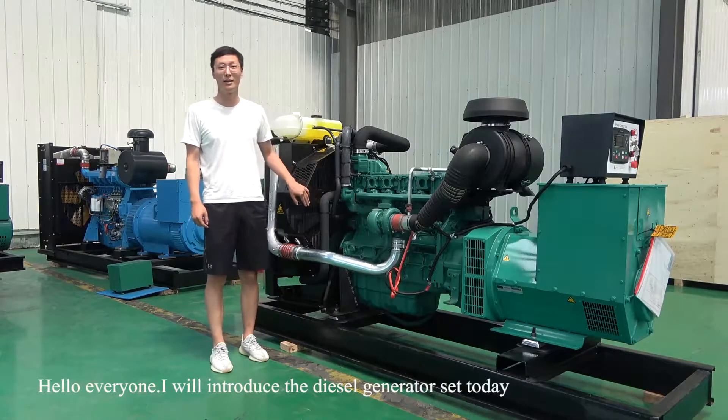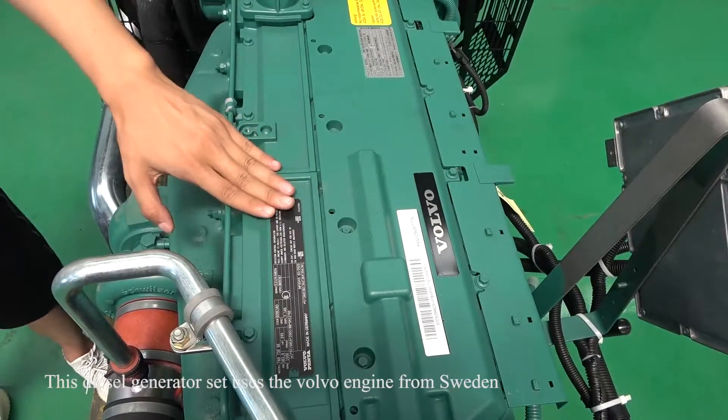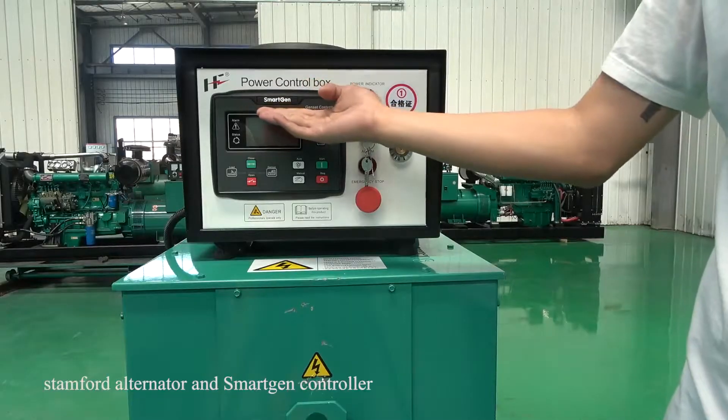Hello everyone, I will introduce the diesel generator set today. This diesel generator set uses World War engine from Sweden, Stanford alternator, and smart engine controller.